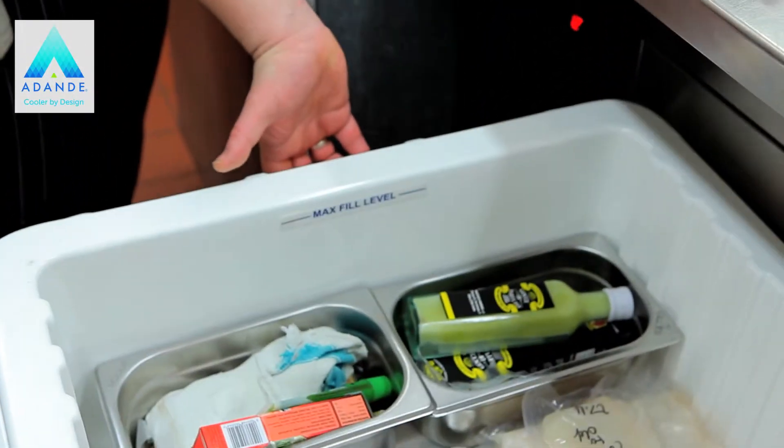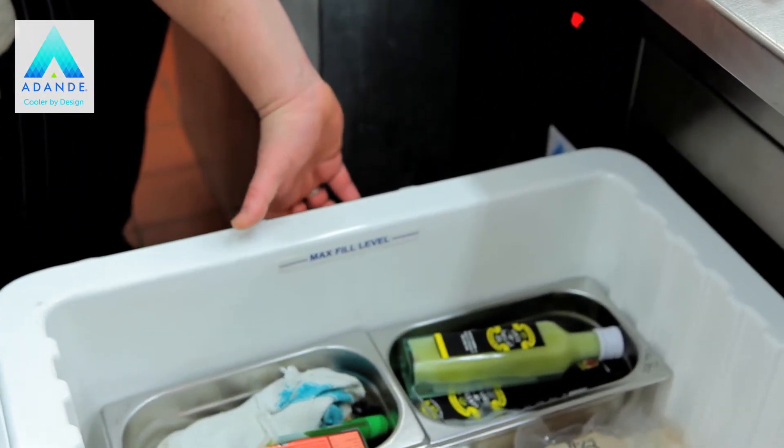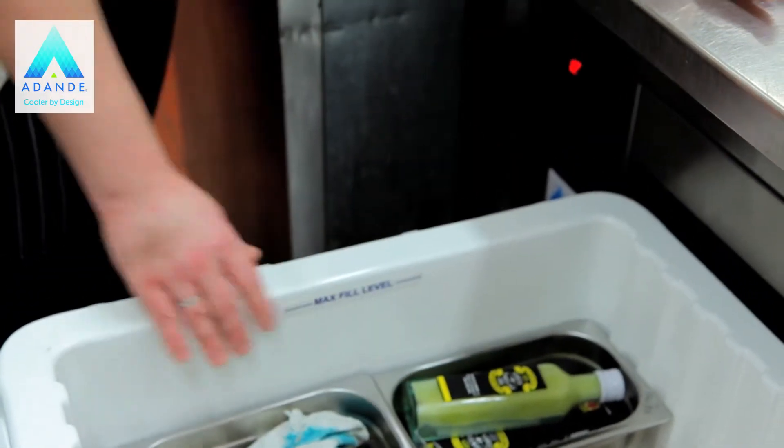And when it comes to cleaning it, once it's empty, you just literally lift it out. We empty it, my KP takes it out of the back and jet washes it. It comes back into the kitchen, it's sprayed with a sanitiser and wiped out. It's ten minutes.